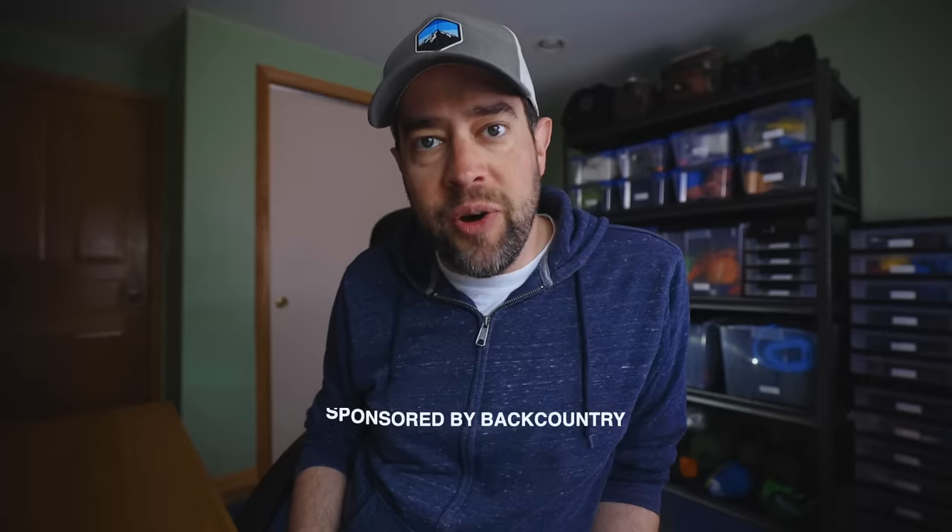Before I get too far in the video, I want to thank the sponsor of today's video, Backcountry — so thank you for sponsoring. Also, a huge thank you to many of you who hit that subscribe button. I'm coming up on that 50,000 subscriber mark and I'm extremely excited about it. This is sort of the one and only time I'm going to beg and plead to get subscribers — I normally don't do this — but it's a big deal, so make sure you subscribe if you haven't already.